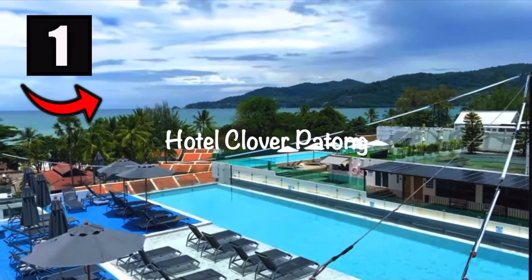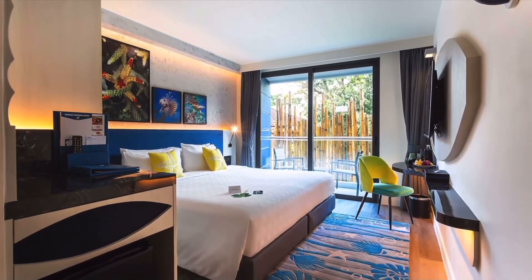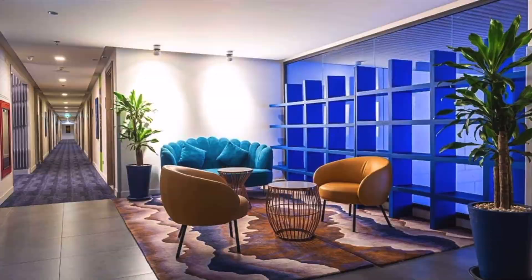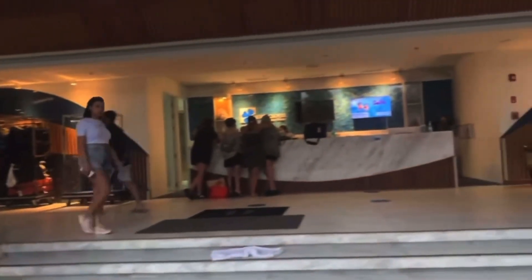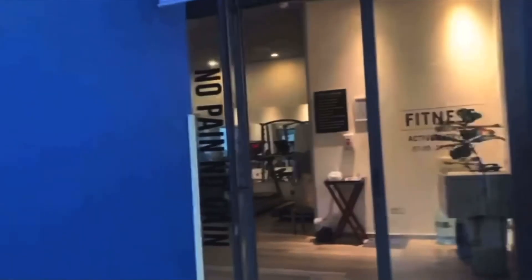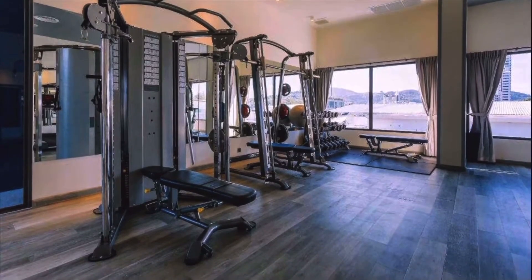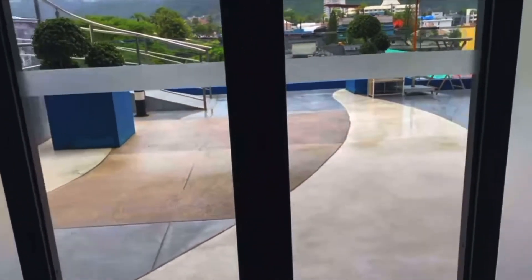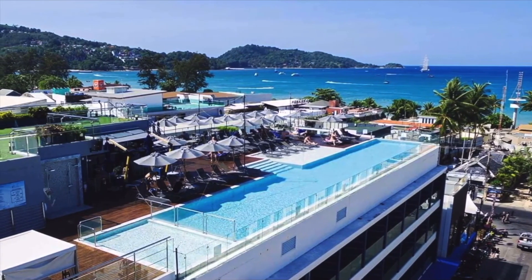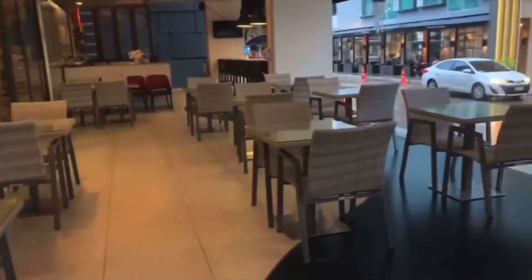Kicking off the list in no particular order in the number one spot is the Hotel Clover Patong. Located right in town center, this polished hotel is a minute's walk from Patong Beach along the Andaman Sea. It's 35 kilometers from Phuket International Airport and about a five-minute walk to Bangla Road walking street. Sleek contemporary rooms offer complimentary Wi-Fi, while some rooms offer furnished balconies; upgraded rooms have balconies, modern artwork, daybeds, terraces and even hot tubs. The stunning rooftop outdoor swimming pool features a sun deck and a poolside bar with views of the sea, plus a relaxed chill restaurant bar on the roof as well as on the main floor.